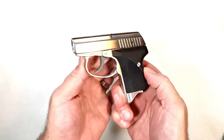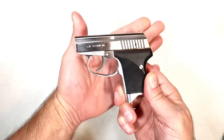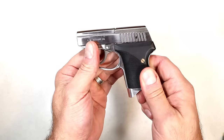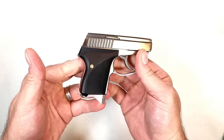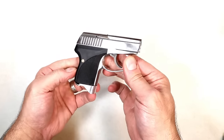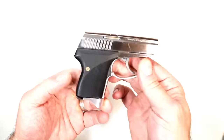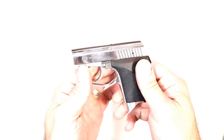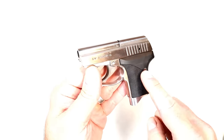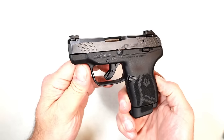This is the Seacamp LWS-32. Is this your primary carry — a Derringer-style pocket pistol? Look at it, it's tiny, chambered in 32 ACP, very lightweight. It's a pocket gun and people love it. It is hammer fired with a heavy trigger pull, consistent with pocket carry guns. A lot of people dig the Seacamp — it's a nice secondary carry, but is it your primary?